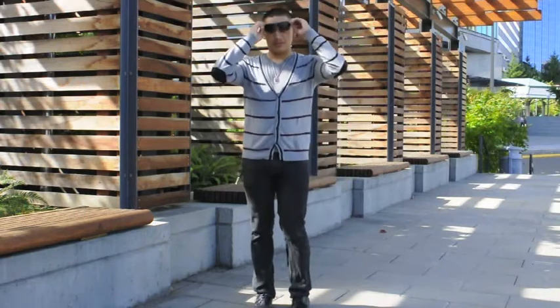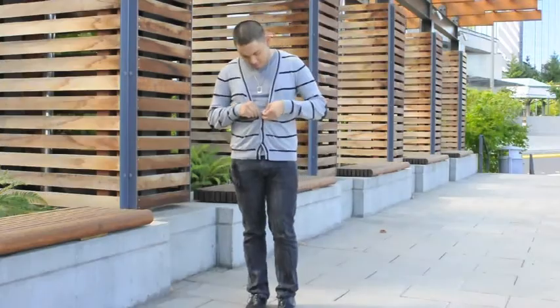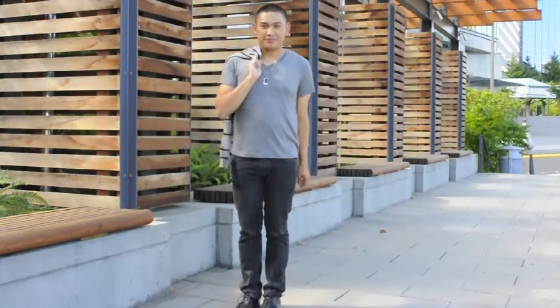Hey guys, I'm back here with another outfit of the day video. It's the first day of fall here in Seattle and that means layers. But since the weather was still pretty nice outside, I only dressed in two layers today.